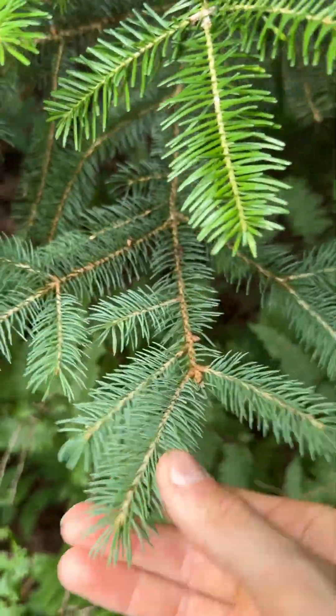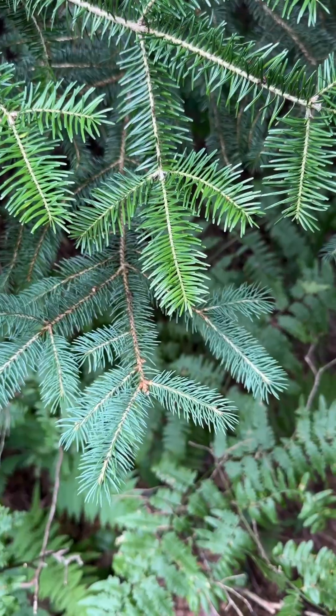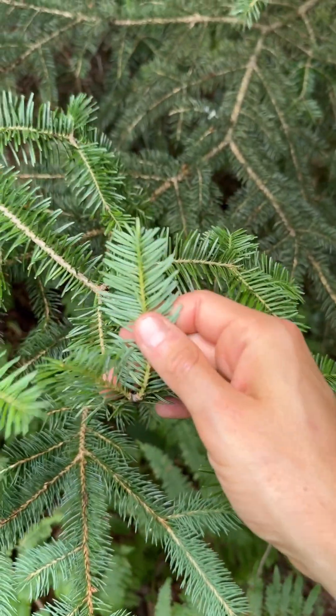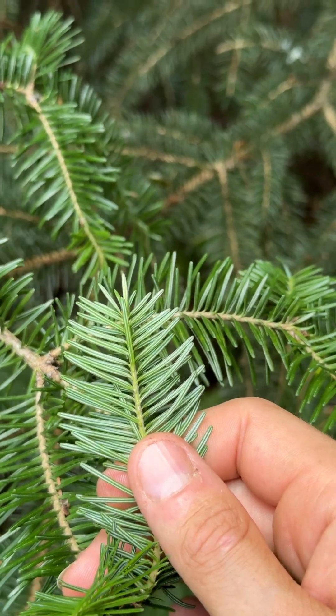Also, white spruce has needles that are square in cross-section. I can pull one off and I can roll it between my fingers. The foliage of balsam fir is dark, lustrous green on top, and on the underside we have pairs of stomatiferous bands — white, waxy bands that cover the stomata, the breathing pores of the leaves.